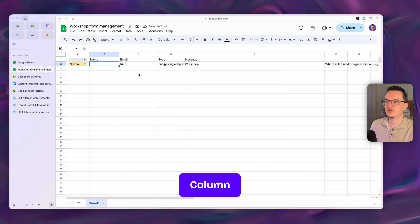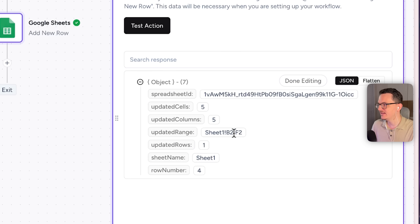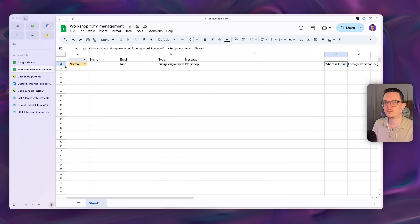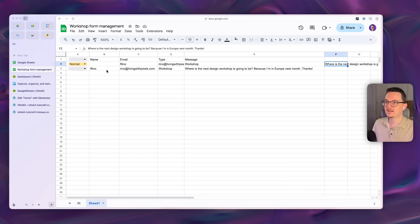One issue: the data started at C2 instead of A2. Edit the range and set it from A2 to E2 — or A3 to E3 if the first two rows are already occupied. Click 'Done Editing' and test the action again. Now a new row is added perfectly in the right place. This is already a much nicer system than what you get from Elementor alone.